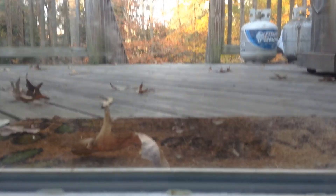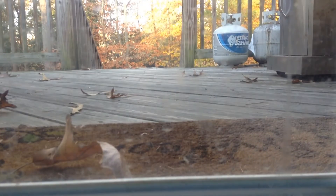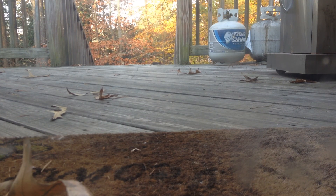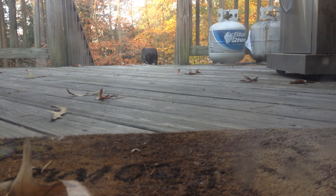Hey guys, we technically have a wild cat that comes to our house for food. I just wanted to take a quick clip of her eating — watch here, can you see her? Can everybody see her? So that's her, she's coming up and eating.